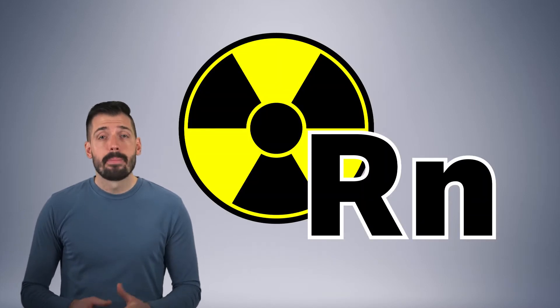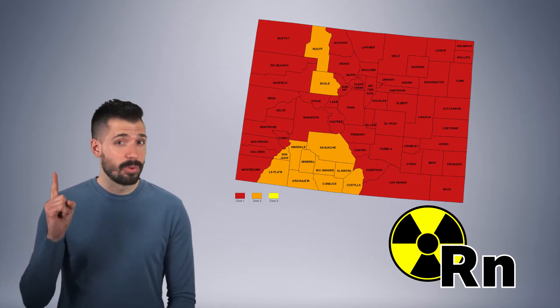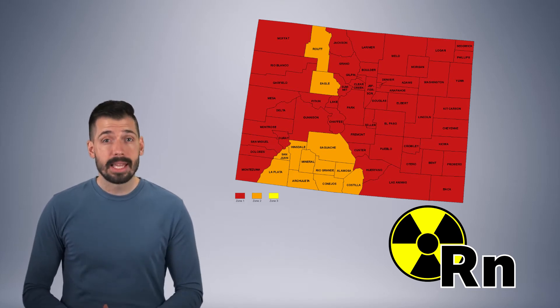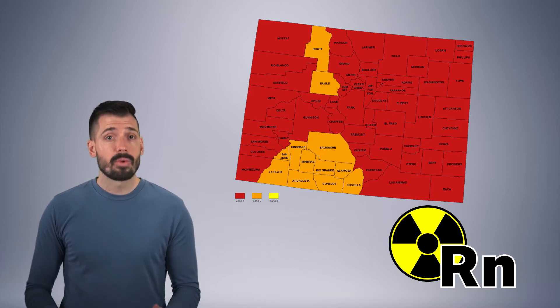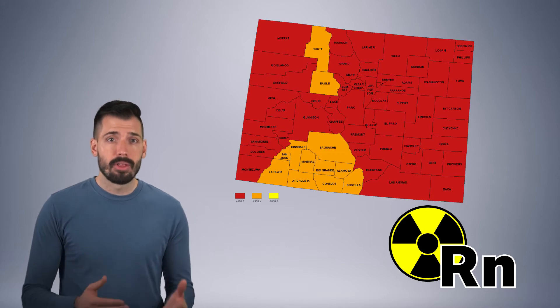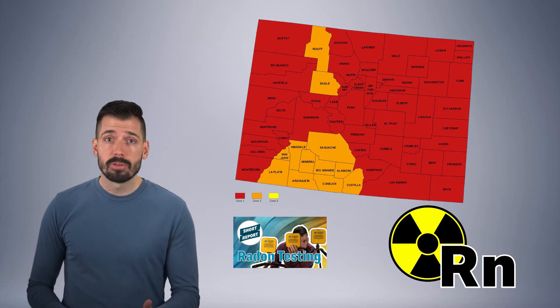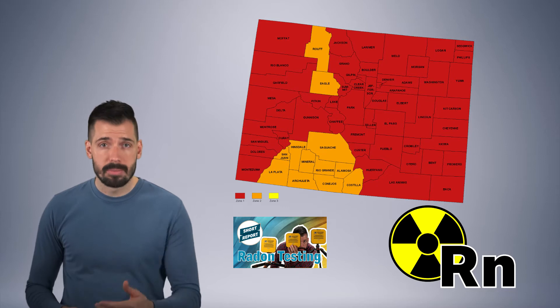A very common ventilation strategy in Colorado is radon mitigation, but that only focuses on one indoor air quality metric. Since we live in Colorado, which is designated as a zone one by the EPA for elevated levels of radon, the air you breathe in your home most likely contains dangerous levels of radioactive radon gas, which is why radon mitigation systems are commonly installed. You may already be familiar with radon and the health risks that come with it, but if you aren't, check out our radon page, blog posts, or videos about the topic. Ultimately, radon needs to be exhausted from the house to keep the occupants safe.